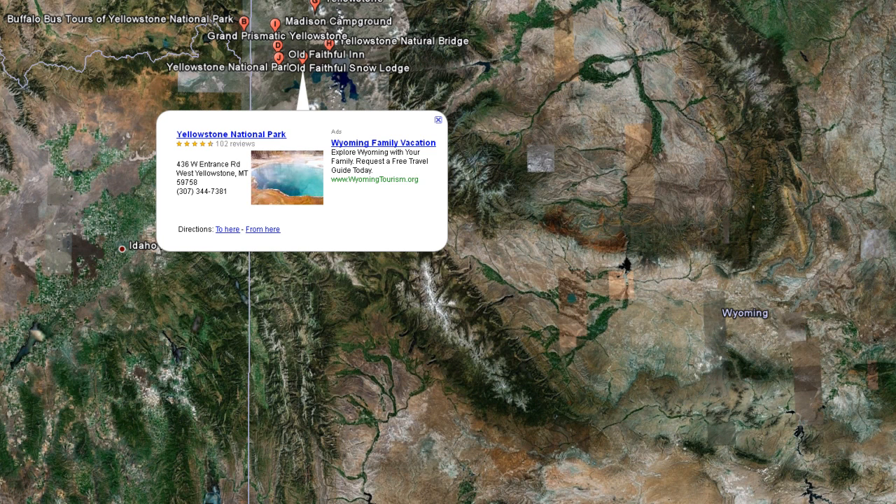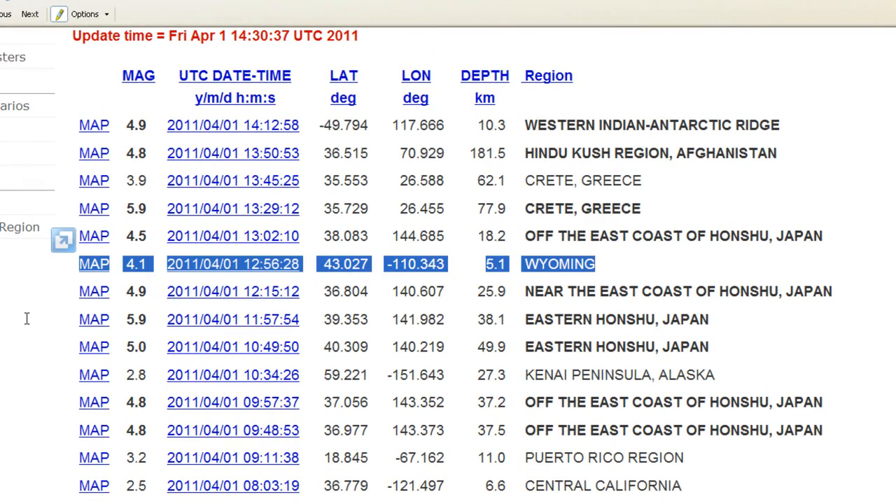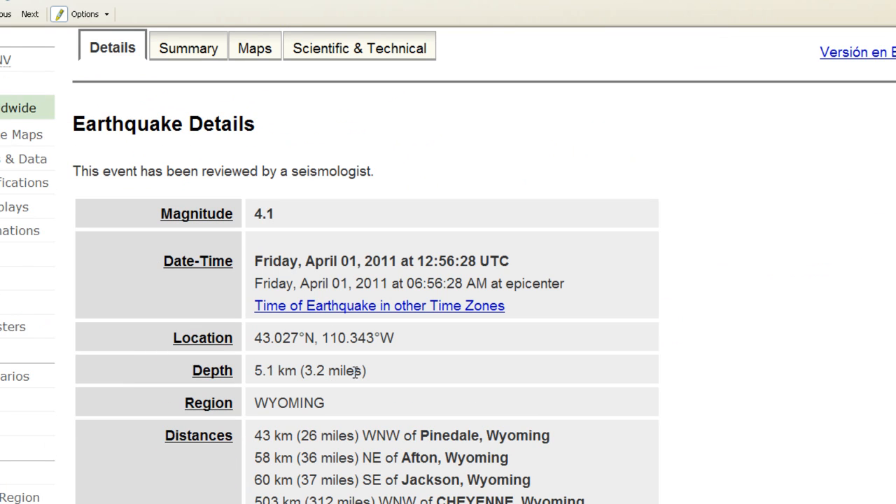Today's update is notable because there was an earthquake just a while ago nearby Yellowstone National Park — a 4.1 magnitude — which is showing increasing signs of activity. Right here on the USGS website, there was a 4.1 magnitude earthquake only 5.1 kilometers, or 3.2 miles, below the surface, which is not very deep. This occurred today, April 1st, 2011 at 12:56 UTC, or 6:56 AM local time.